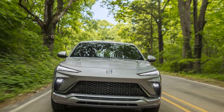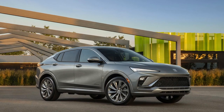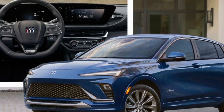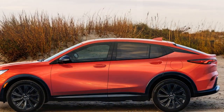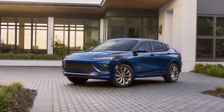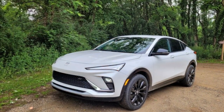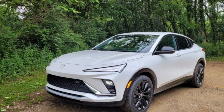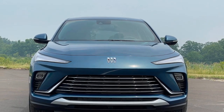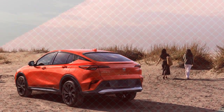Transmission: The Envista typically comes with a smooth-shifting automatic transmission, which complements both the hybrid and V6 powertrains, designed to provide a seamless driving experience whether navigating city streets or embarking on long highway journeys. Handling and Ride Quality: Buick has tuned the suspension system to deliver a comfortable and composed ride. The vehicle's handling is predictable and stable, well-suited for daily commutes and extended road trips. The suspension absorbs bumps and road imperfections, contributing to a plush ride. All-wheel drive (AWD) is often available as an option, enhancing traction and stability in wet or snowy road conditions.